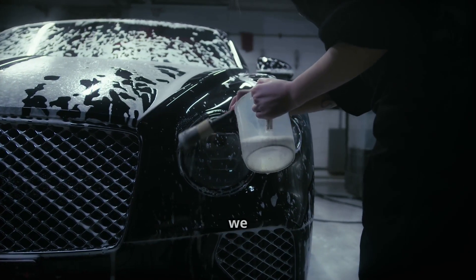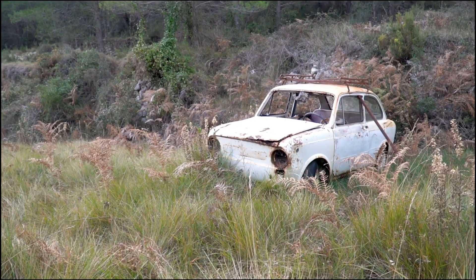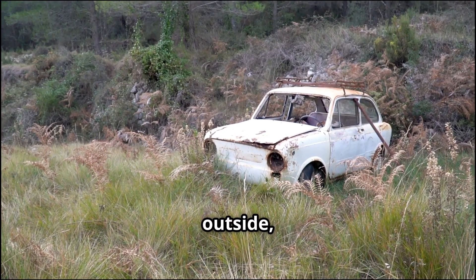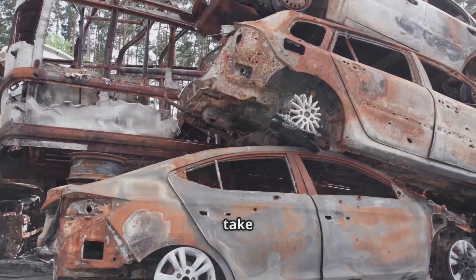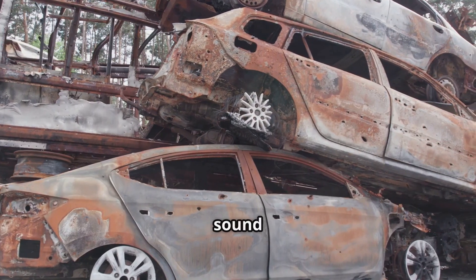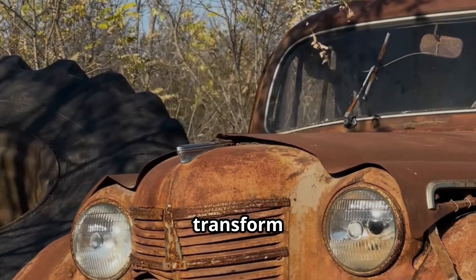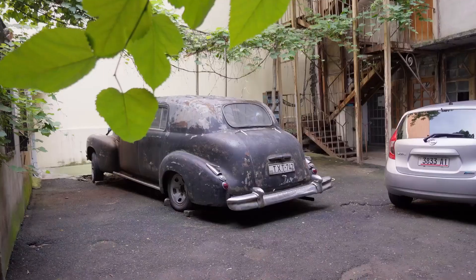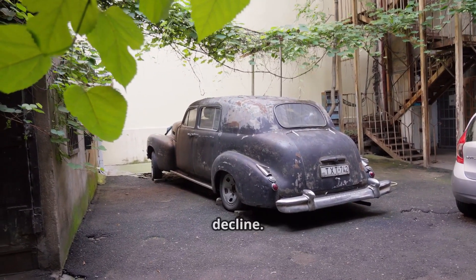Washing your car is one of those things we all know we should do, but what if you just didn't? What if your car sat outside, untouched, exposed to the elements for a full century? Let's take a somewhat ridiculous but scientifically sound journey through time and see exactly how your once-pristine ride would transform into a rust-ridden relic. Over the years, your car would experience a gradual decline.